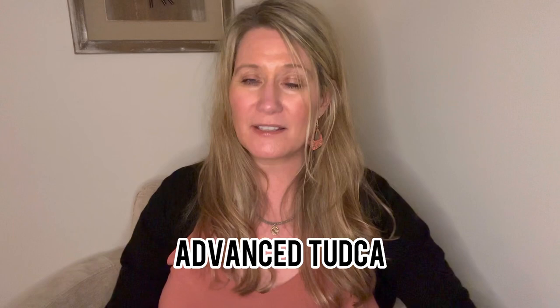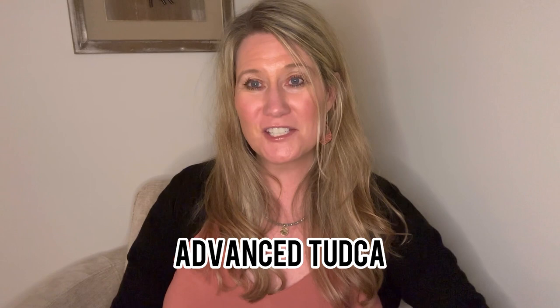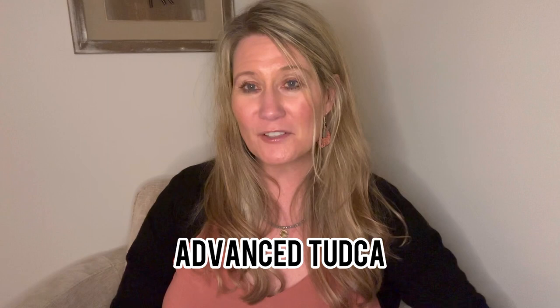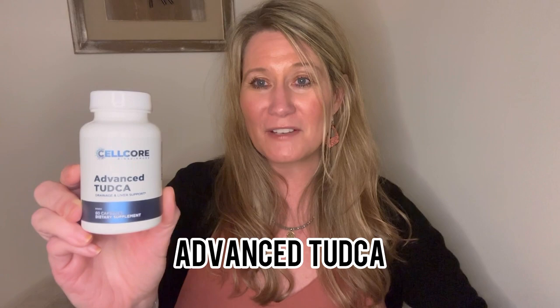The next product I want to talk about is the Advanced Tutka. This is not a have-to, but it's definitely great for digestion, the liver, and bile production. I've been doing a lot of liver gallbladder flushes and this product is absolutely amazing — great for people who have fatty liver disease, just an overall awesome product. Not a have-to, it's a pretty costly product, but if it's in your budget I definitely would get the Advanced Tutka.